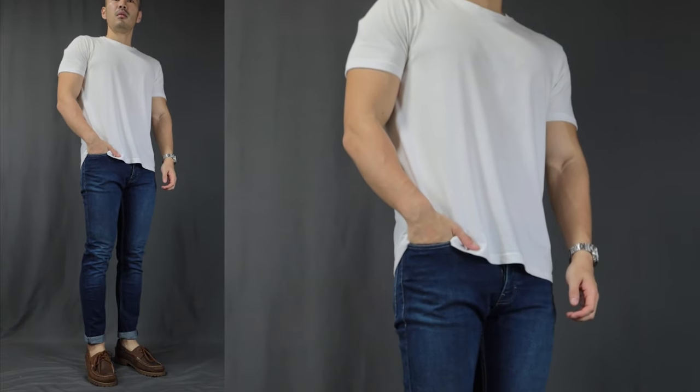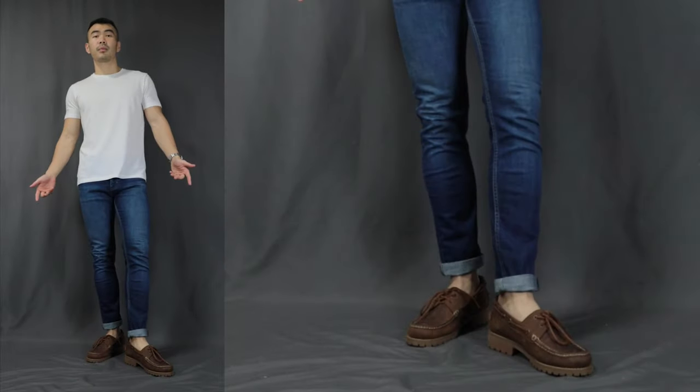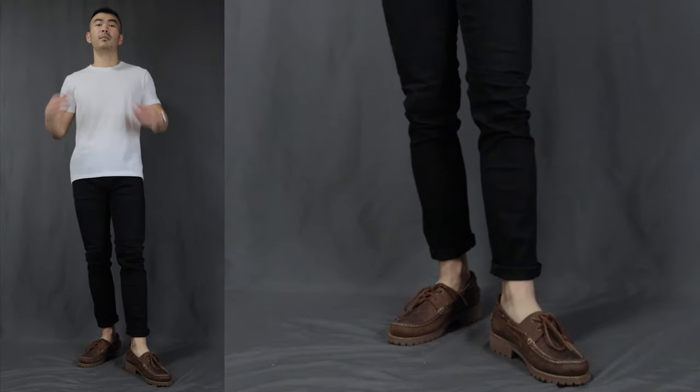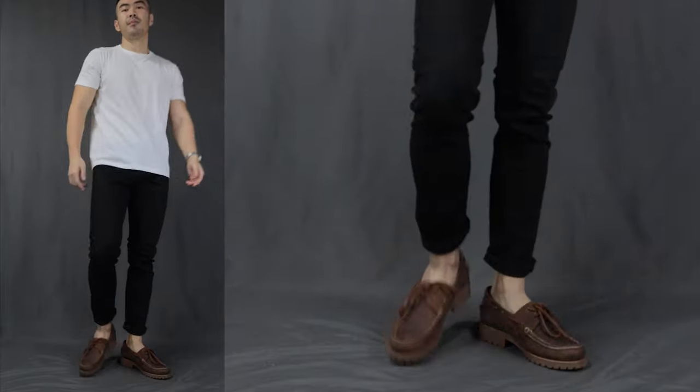Now moving on to outfit number four, I call this the jeans. Over here, we have the same white t-shirt with a pair of medium blue jeans, finishing it off with a pair of boat shoes. Since boat shoes are pretty much a casual shoe, of course it's gonna work with the super casual cool t-shirt and jeans combination. A pair of black jeans works too — the black jeans and brown shoes combination just makes the outfit that much more sophisticated and interesting.